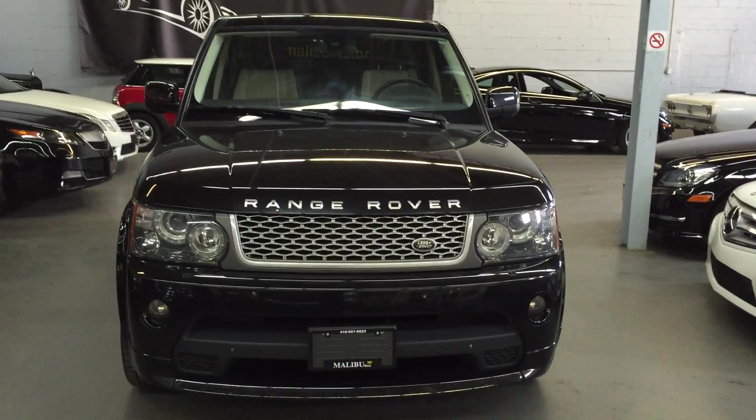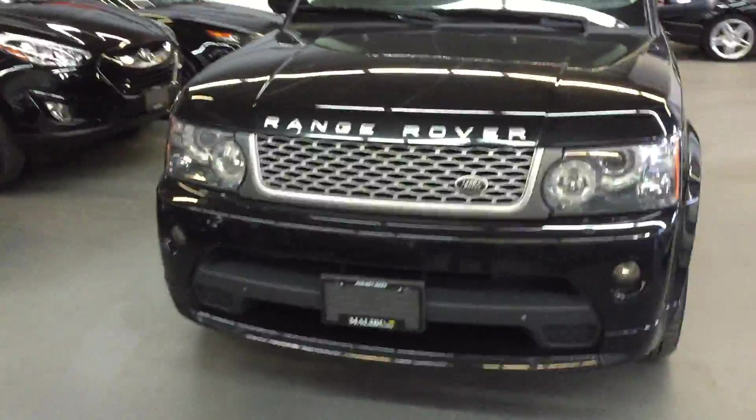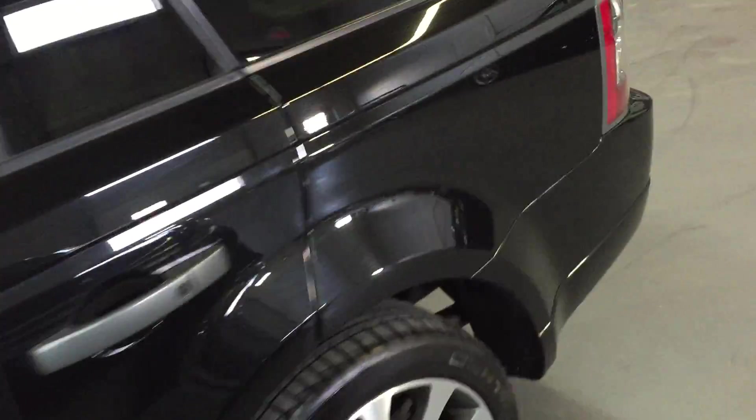This is a 2011 Range Rover Autobiography. It's in black. Walk around with the car. Sweet vehicle.